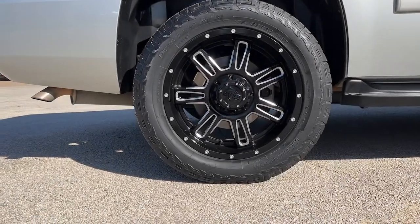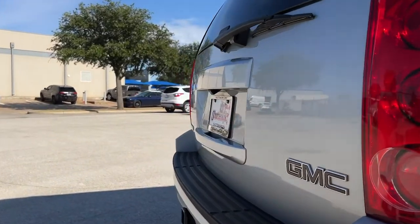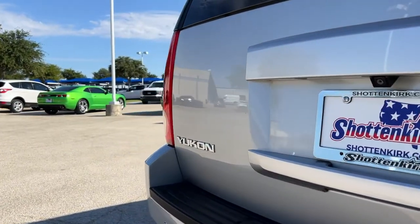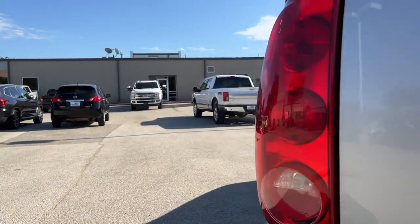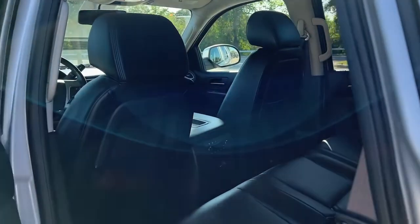The following are some of this vehicle's highlighted options: third-row seat, keyless entry, backup camera, power passenger seat, remote engine start, satellite radio, fog lamps, electronic stability control, and aluminum wheels.